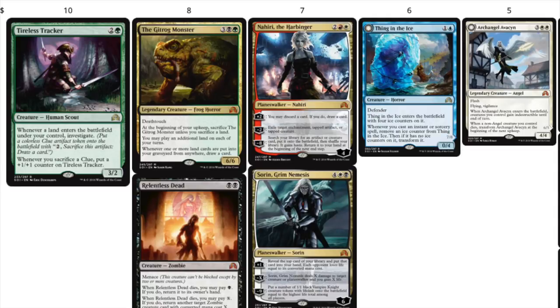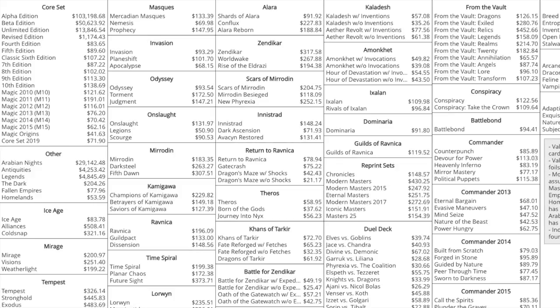Nahiri is at $7 now and I think that's a fantastic investment. Looking at this set — it might be Shadows over Innistrad — it also has only one card over $10, and that's about it. Overall, not the best set. One card over $10 is not going to do it.